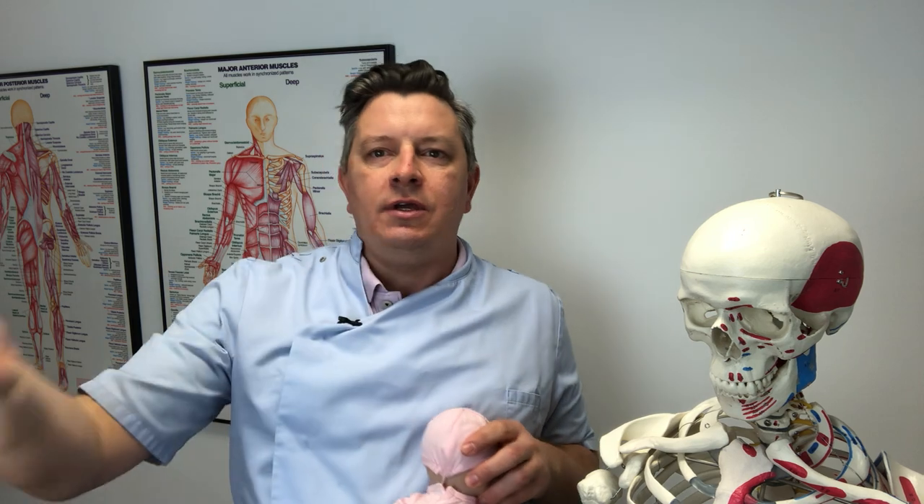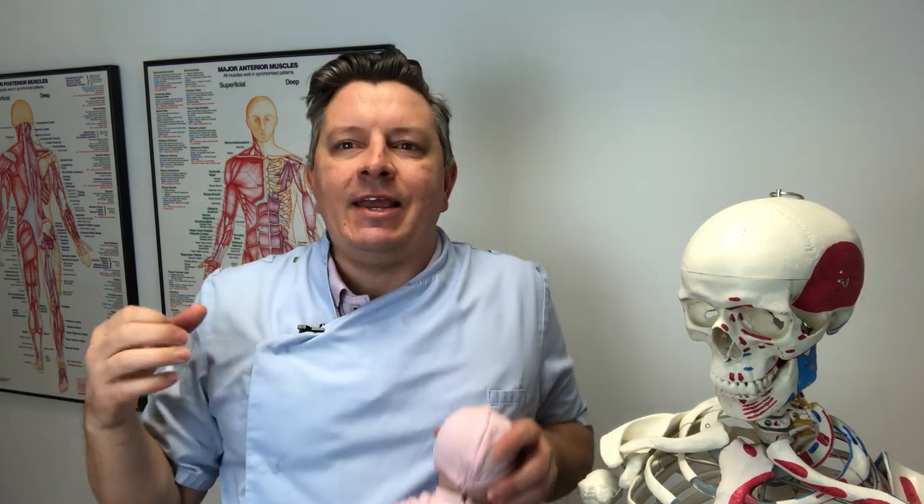These babies have usually come into the world through quite a traumatic delivery, where they've got stuck. They're coming down in this bent-back position, got stuck, and maybe you've had to have forceps, ventouse, or an emergency c-section. These are the little meerkat babies, and they just need some gentle softening off, which is possible.